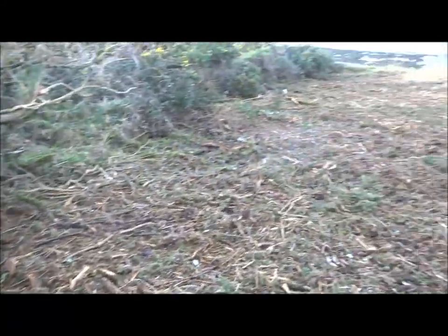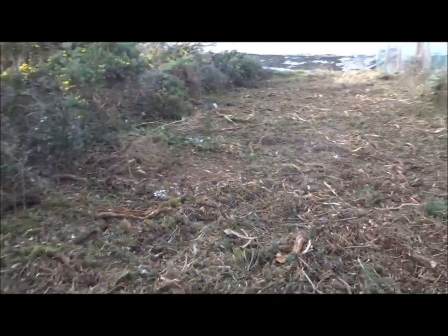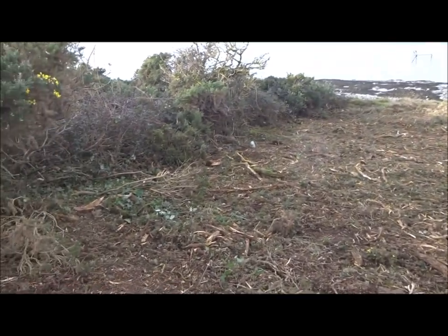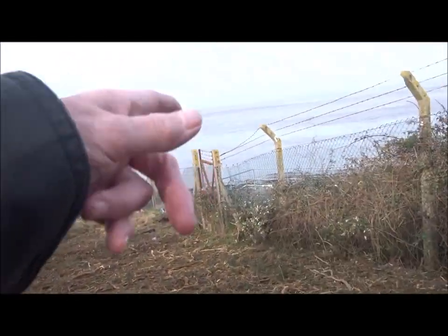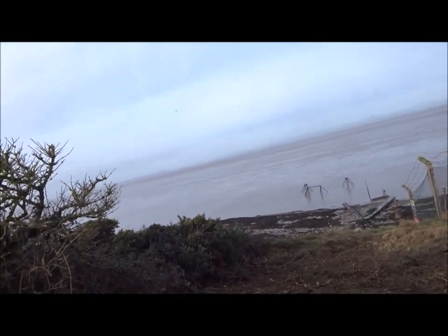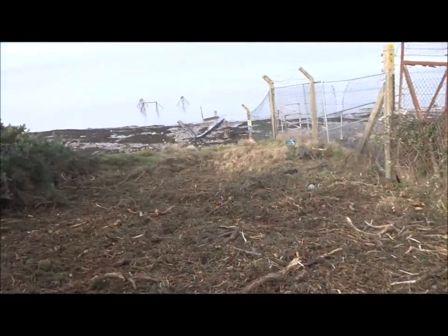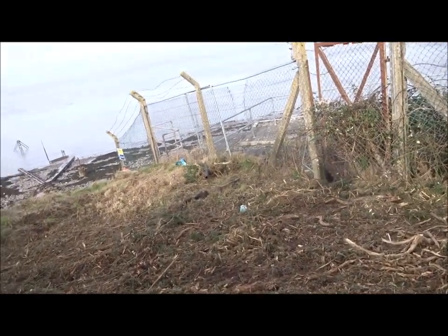I'm just walking down this raked up bit. I've never seen it like this before, cleared. So it could be that they want to eventually put a gate there — you should be able to get through there. I've been down on that beach before. But you never know where you might find an old penny; you just don't know. It might just stick out of the surface. That's what happens.